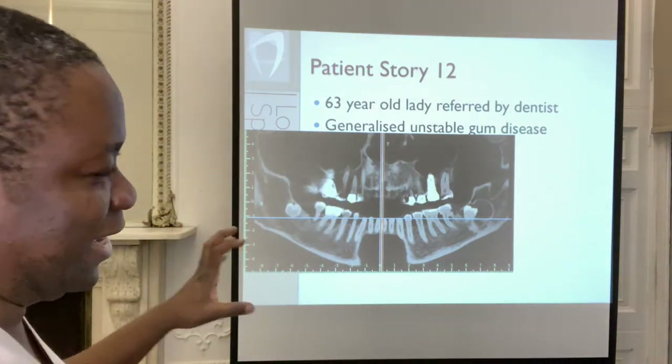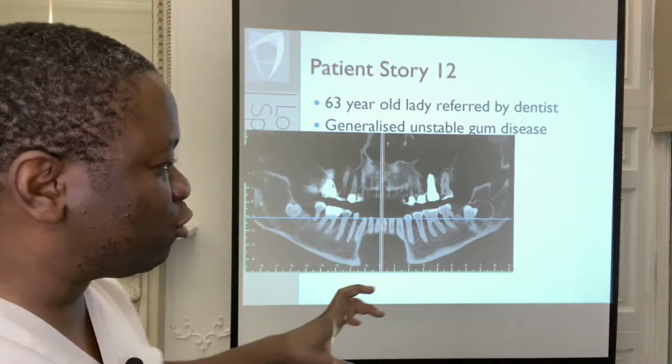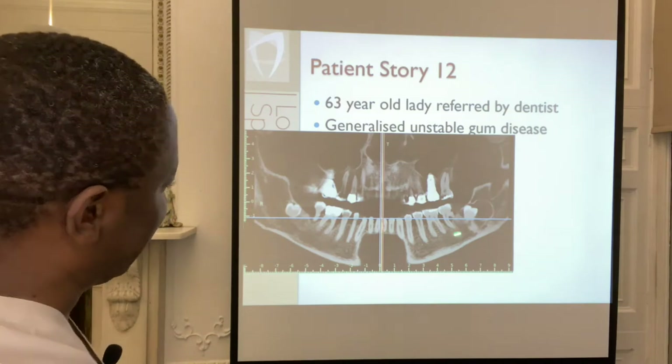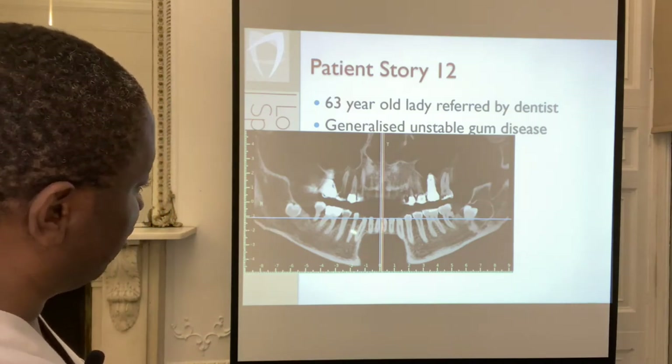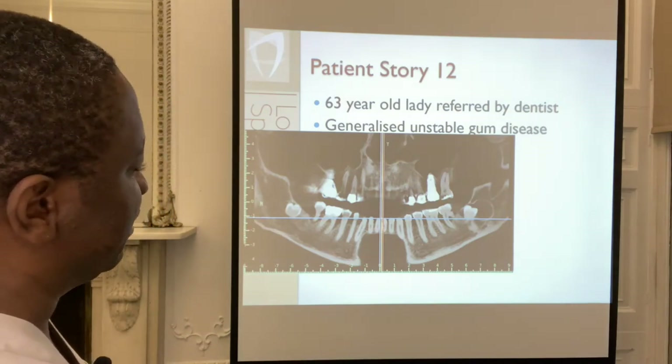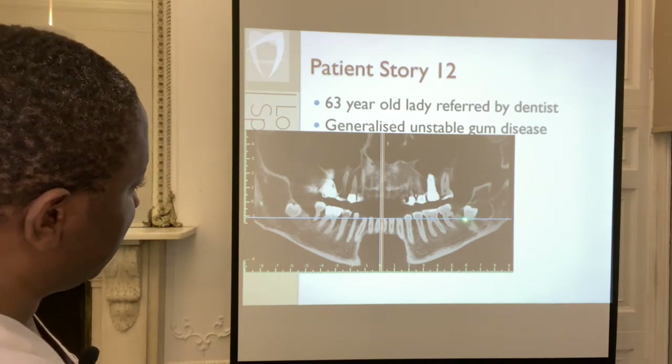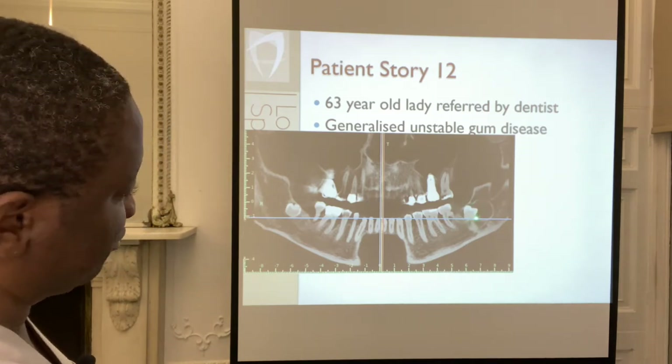This x-ray is actually a CT scan and I'm going to focus in on a section in the lower left. So we took a CT scan of the upper and the lower jaw but let's look at the lower left in a bit more detail. This is the lower left wisdom tooth — it should be erupted, it should be fully out of the mouth, but it's not.